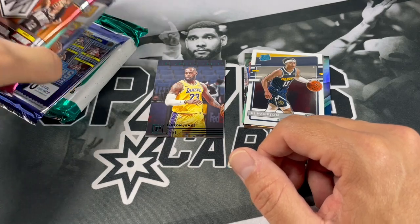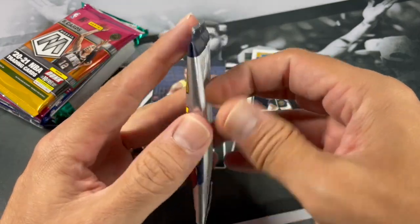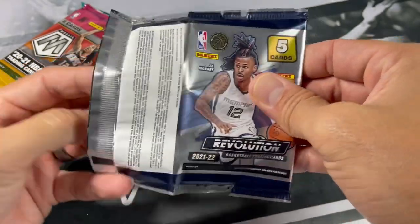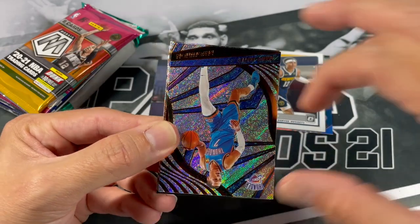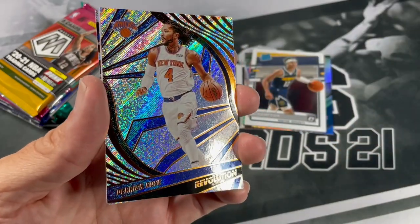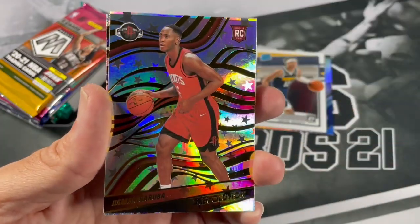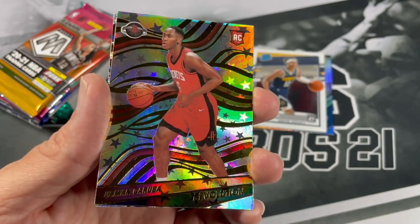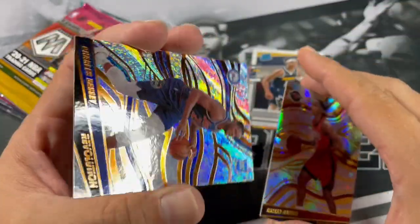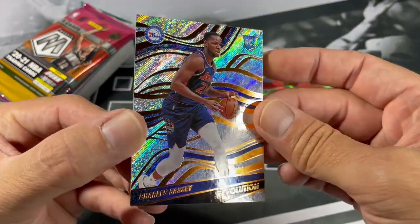All right, let's go ahead and do a little Revolution — let's move into some hobby here. Only comes with five cards. We'll pull a nice Galactic — that'd be sweet to get the one pack out of a case that has a Galactic. Derek Spaisley, D-Rose, Kevin Durant. Looks like we've got an Astro of Usman Garuba. And our last card is a rookie of Charles Bassey.